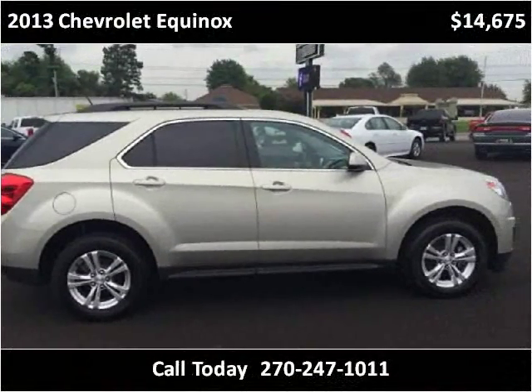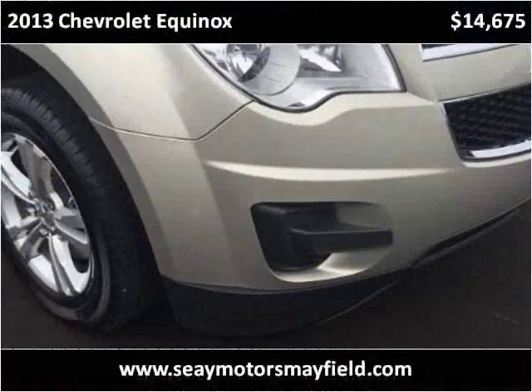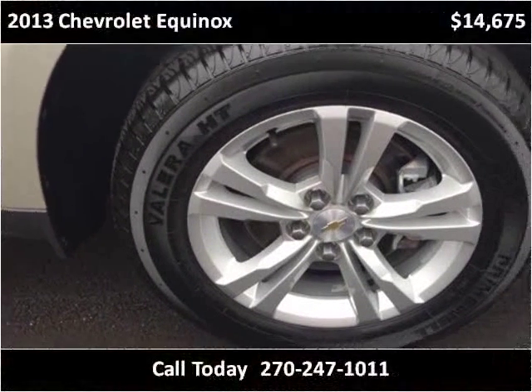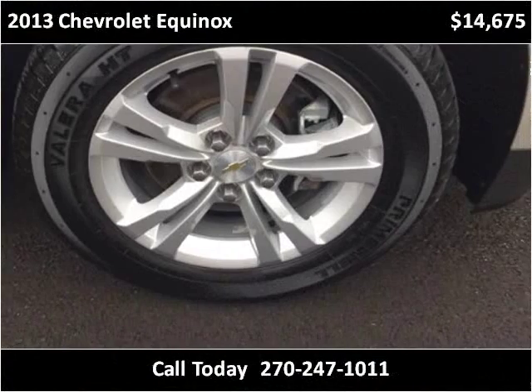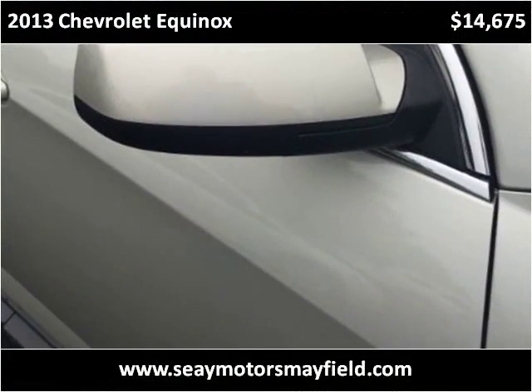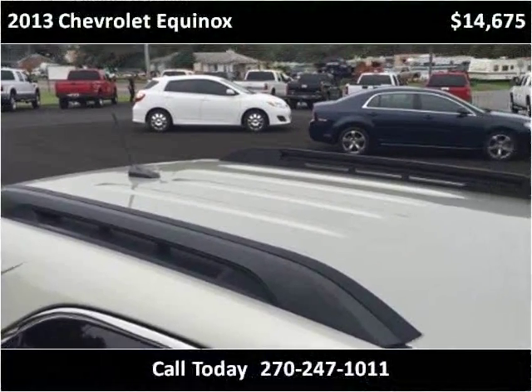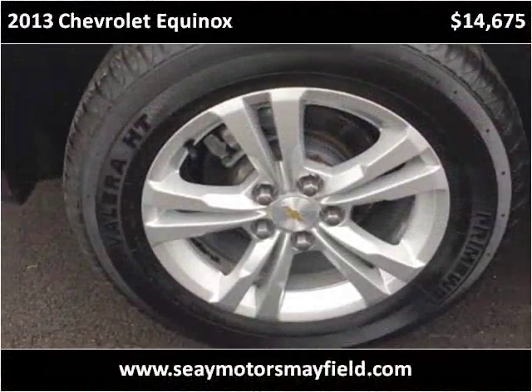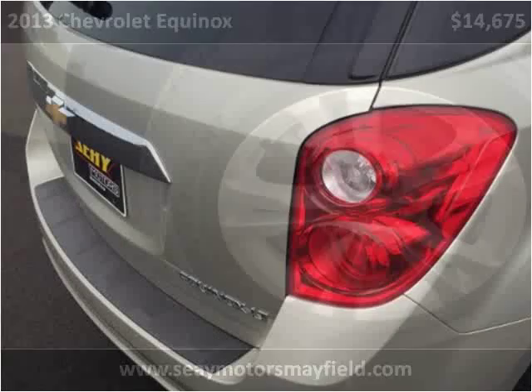This vehicle's service intervals stay up before 6,500 to 7,500 miles, with intervals ranging up to 10,000 to 11,000 miles.